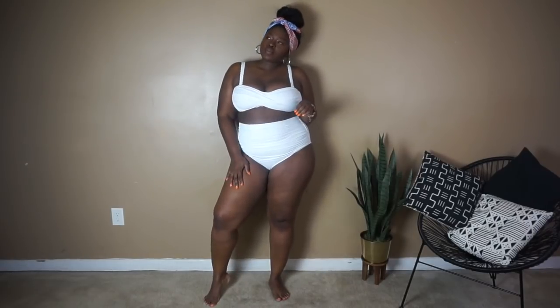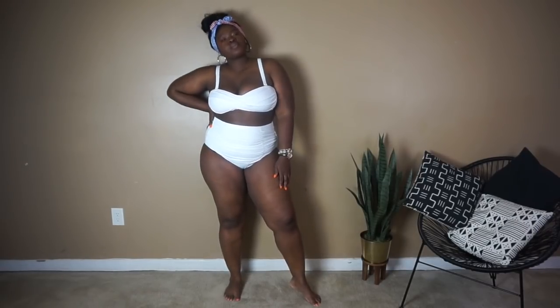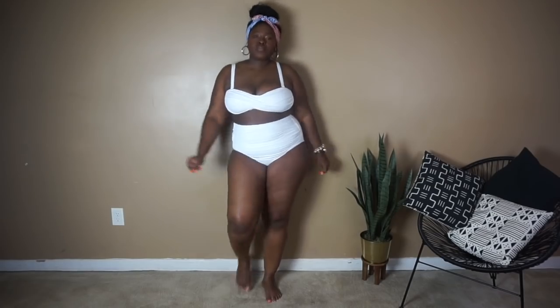Hi Chicsters! Hope you guys are having a fabulous start to your week. Today's video is going to be all about easy summer outfits with a 4th of July twist.